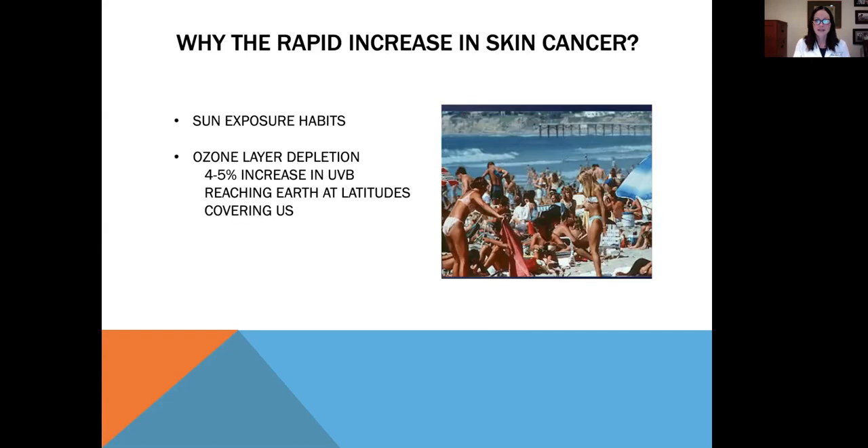So why the rapid increase in skin cancer? First, we don't have the best sun exposure habits. We're still not great about putting on enough sunscreen, doing it on a daily basis, or reapplying as often as we should. And secondly, the ozone layer continues to deplete. There's a four to five percent increase in UVB reaching the earth at latitudes covering the United States.